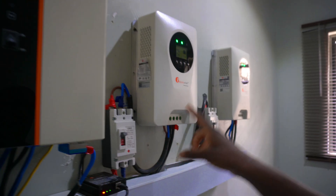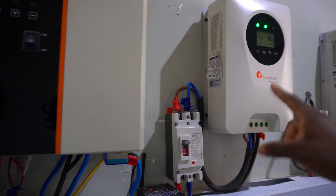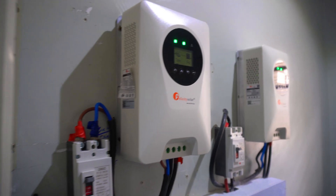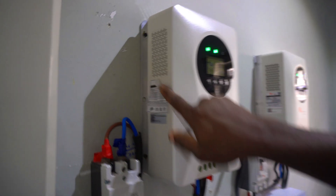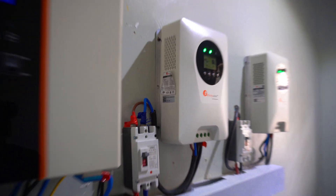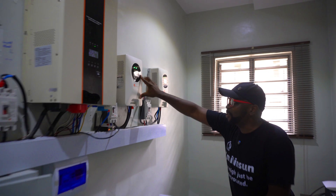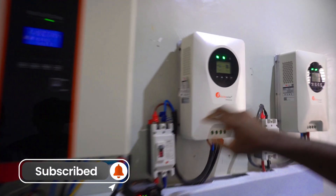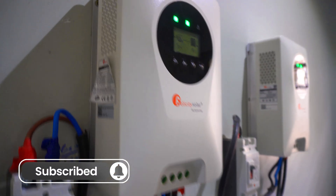He actually requested a 120-amp charge controller but was given 100 amps. You can see the sticker is already peeling off — they used a sticker to upgrade the label to 120 amps. This is actually a 100-amp charge controller that was relabeled with a sticker. This is pretty much one of the things we always see on site.